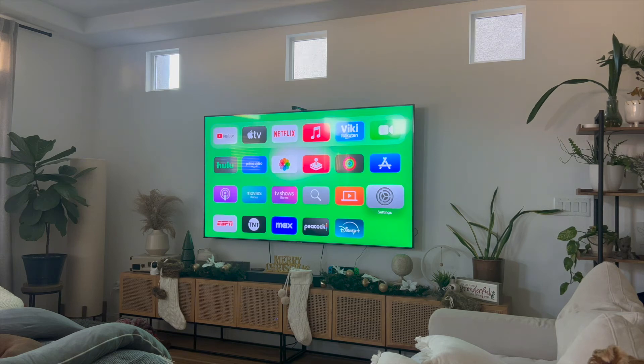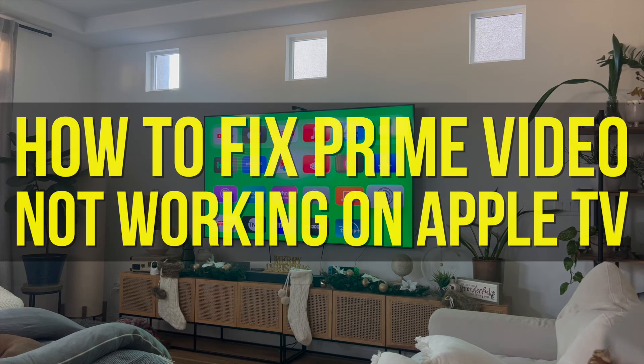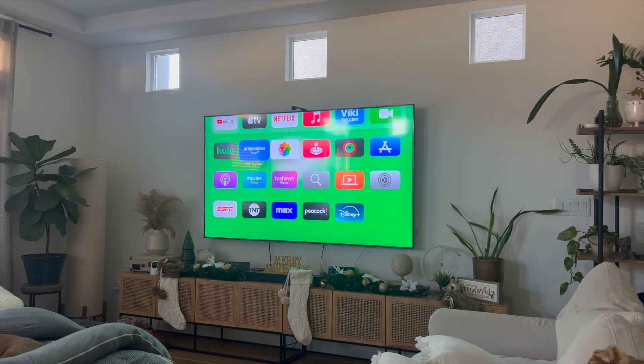Hey everyone and welcome back to another video. In this video I'm going to show you how to fix Prime Video not working on your Apple TV. This just happened to me, and you might want to learn how to fix this issue if Prime Video isn't loading, it's glitching, or maybe it's buggy. This video is going to be short, sweet, and simple, but let's go ahead and get started.